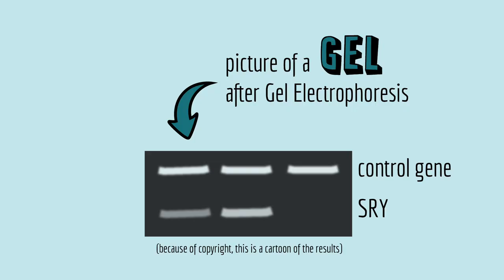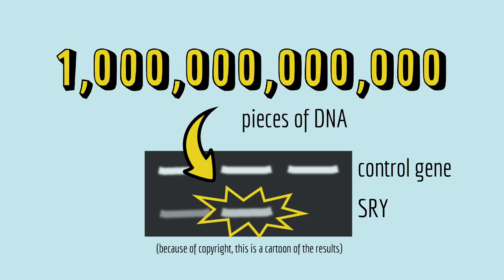So with just a few ingredients and a really fancy heater, the researchers were able to copy the patient's SRY gene. Here are the results. This is a picture of a gel after gel electrophoresis. And what you need to know to interpret it is that this bright white band is the one trillion copies of the SRY gene stained with a fluorescent dye.